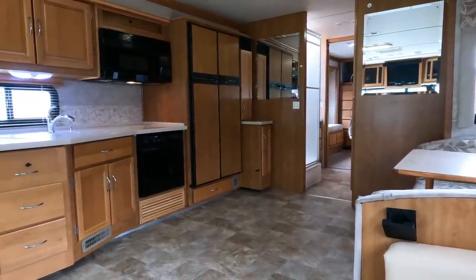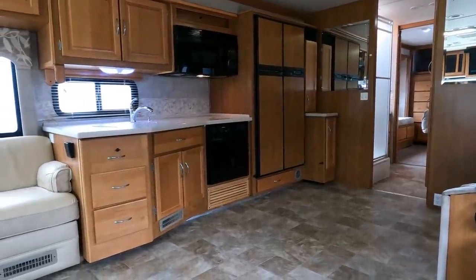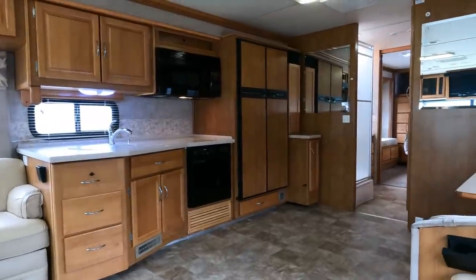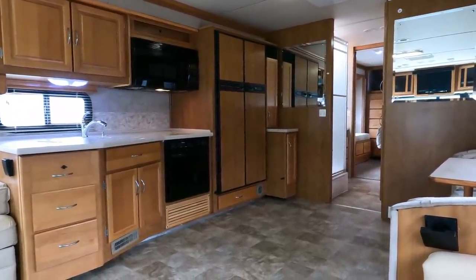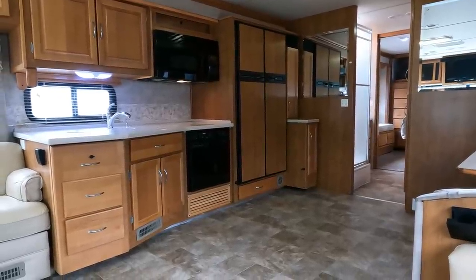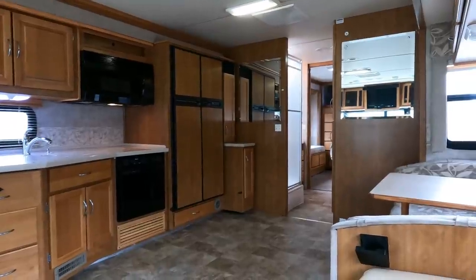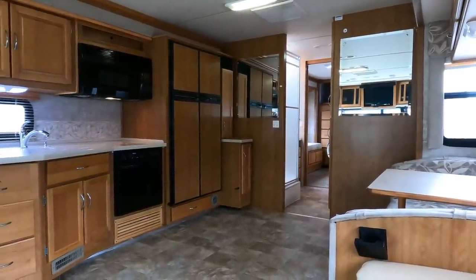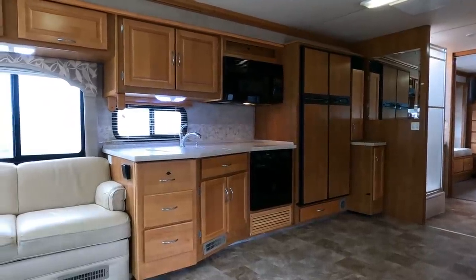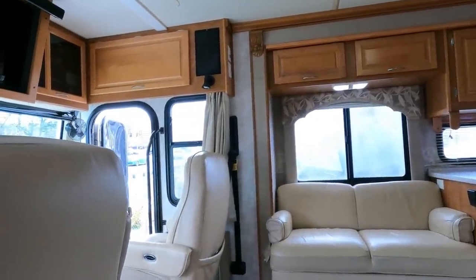Other than that, for an 06 — especially once I get that front end painted — this is an extremely nice motorhome for the price and year model. It's a great brand; you can't go wrong with a Bounder. It just really stands the test of time. Honestly, I seriously doubt a 2022 Bounder when it gets to be 16 years old in 2038 is going to look near as good as this 2006 does today. These new ones don't hold up like these older ones — it seems like they're just built to last the warranty period.